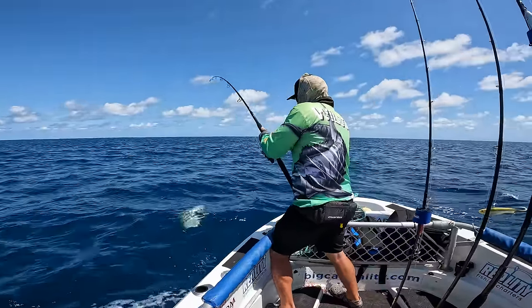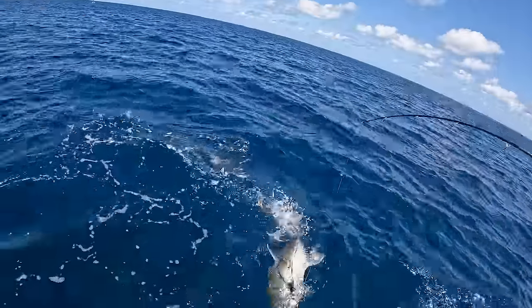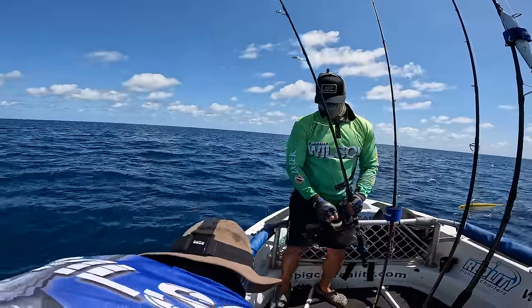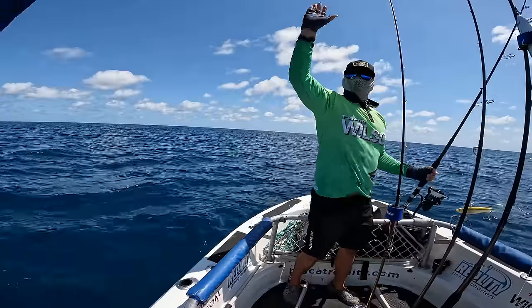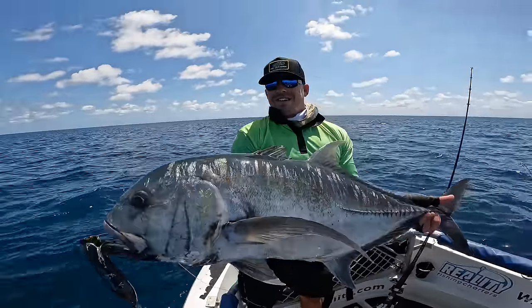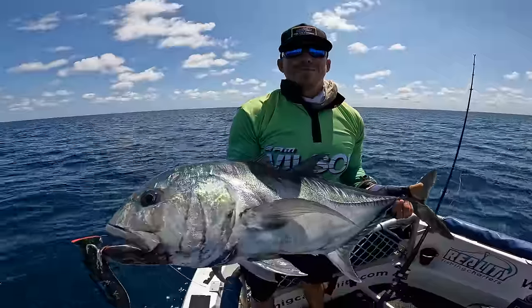One on the pop. The GT tally goes to four — there's a nice darker coloured GT. Scoffed the big old pop. That trout session didn't last long — about two drops.